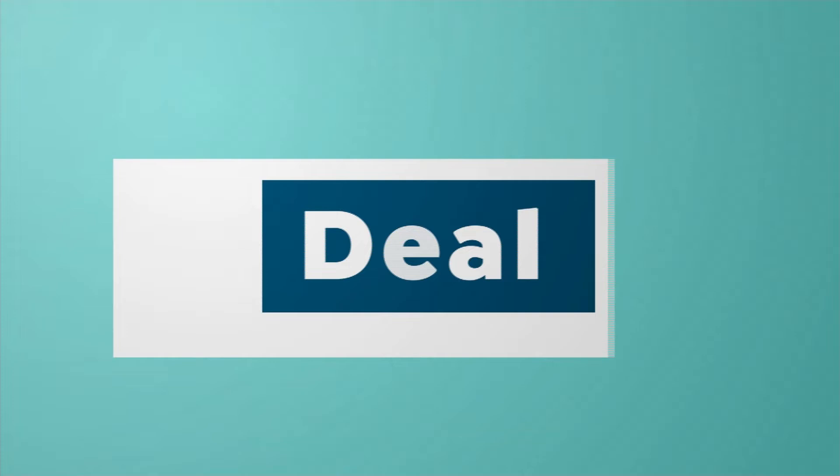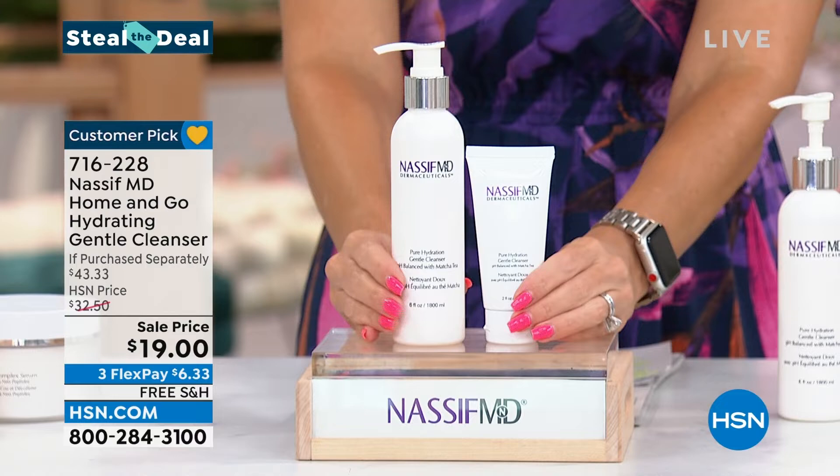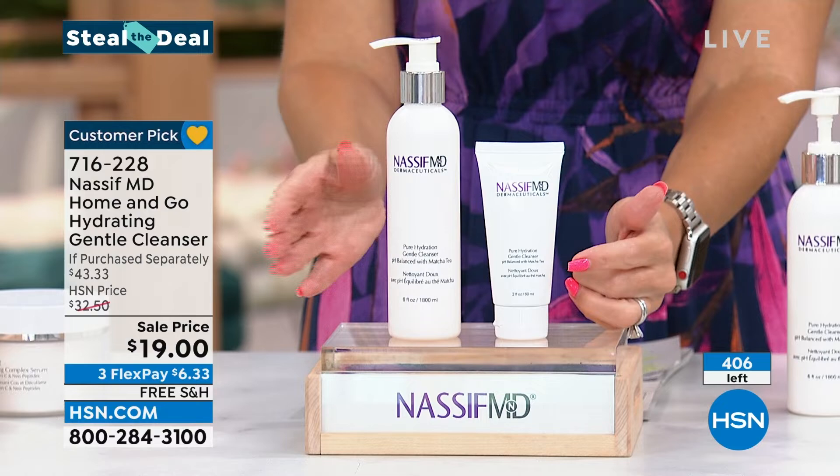This is my go-to cleanser. It is a creamy, soft, gentle cleanser. This is the normal size — the six-ounce with the pump — and we only have 400 of these left. We dropped the price for 400 of you down to $19, but we went ahead and included the travel size — the one you're going to take on the go. So this is your home-and-away, home-and-go hydrating cleansing set. $6.33 to get it home today.